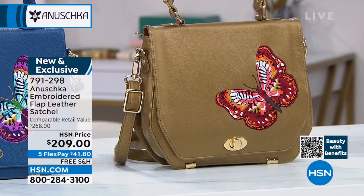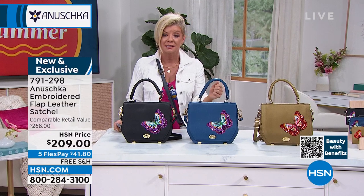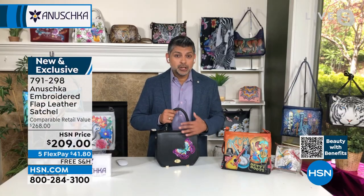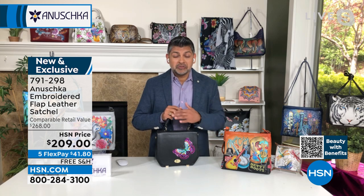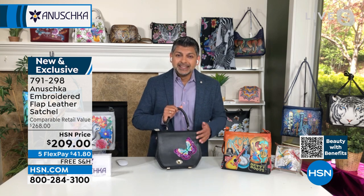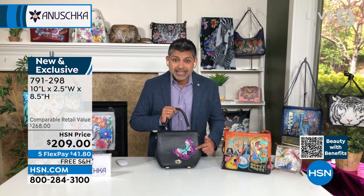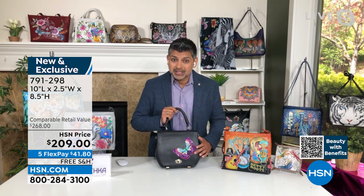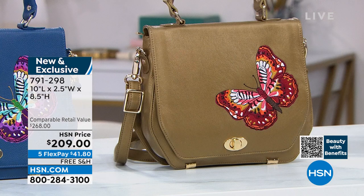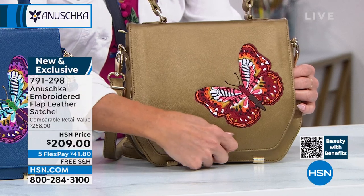Our collectors out there specifically wait for these very unique embroidered pieces — we don't see them very often. This is exclusively available here at HSN. You won't find it on our website or any boutique in the world — this is the only place we brought these pieces. This is the Magical Wings, inspired by our original work of art. We took nine different threads and created this incredibly detailed embroidery that takes hours and hours to do — well over 60,000 stitches just to complete one single butterfly.